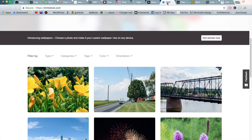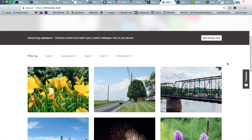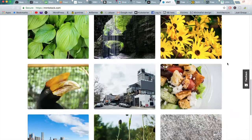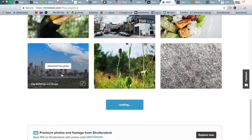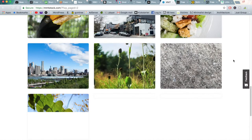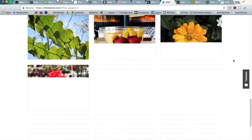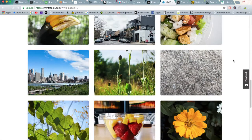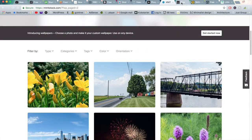Moving on to the next one is MMT Stock. I would say these two websites are almost identical to each other in the way of the photographs that they share. As you scroll down you can see the types of photos — a lot of these are taken with iPhones or entry level point and shoot DSLR cameras. But nonetheless they do give a very authentic feel that you can share for your own projects as well.